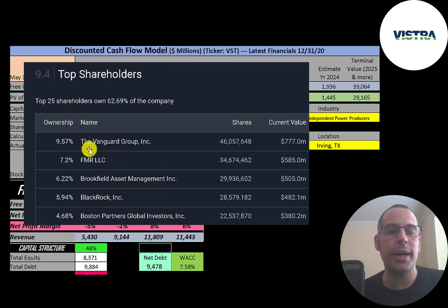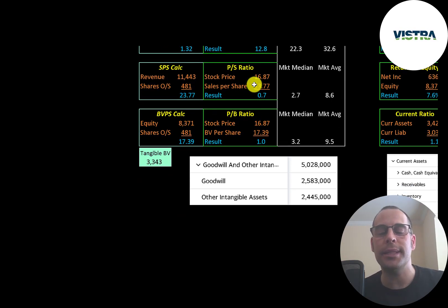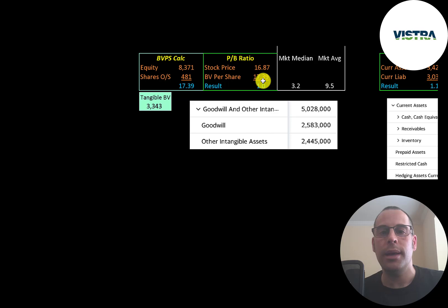The biggest shareholders are Vanguard at 9.5%, then FMR, Brookfield Asset Management, BlackRock, and Boston Partners. Looking at financial ratios: the average PE in the market is 33 and the median is 22. PE is stock price over earnings per share — they're at 12.8, so investors are paying $12.80 for one dollar of earnings. Their price-to-sales is 0.7, which is a really good ratio. Price-to-book is 1.0 — that's stock price over book value per share, where book value per share is equity over shares outstanding. Equity is assets minus liabilities. They have 8.4 billion of equity and 3.3 billion of tangible equity, since they have 5 billion of intangible assets on their balance sheet.